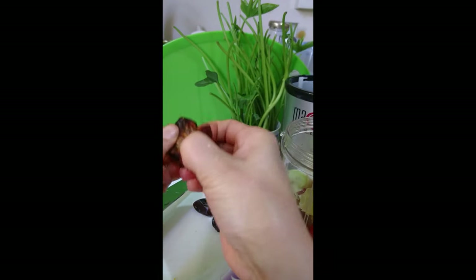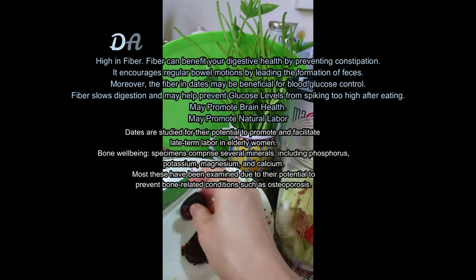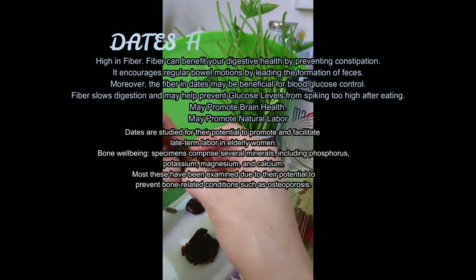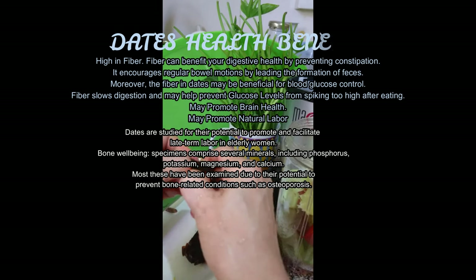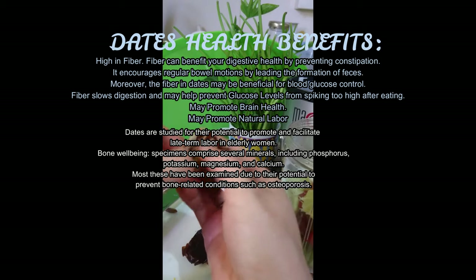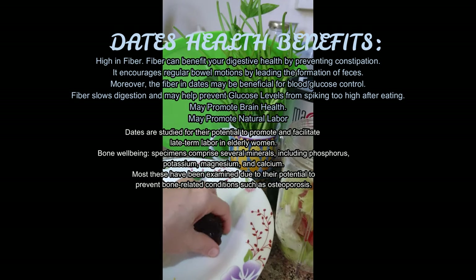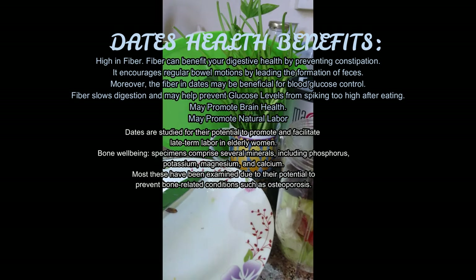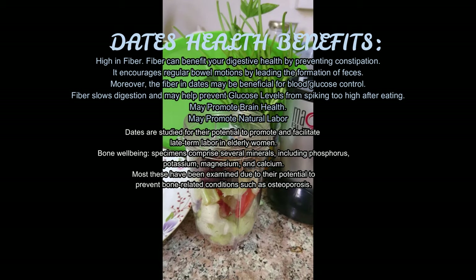Dates health benefits. Dates are high in fiber, which can benefit your digestive health by preventing constipation. It encourages bowel movements by leading to the formation of feces. Moreover, the fiber in dates may be beneficial for blood glucose control, as fiber slows digestion and may help prevent glucose levels from spiking too high after eating.